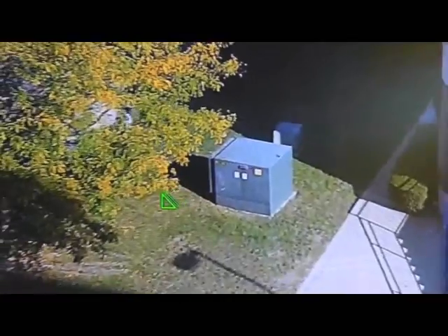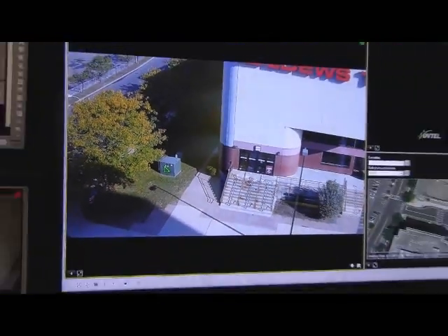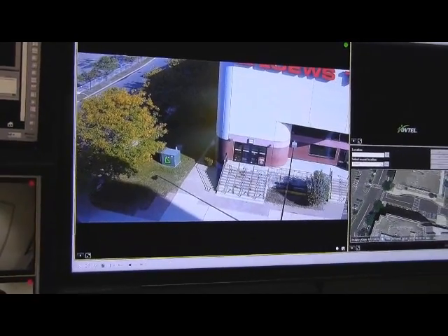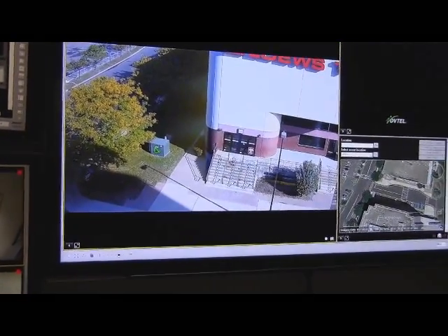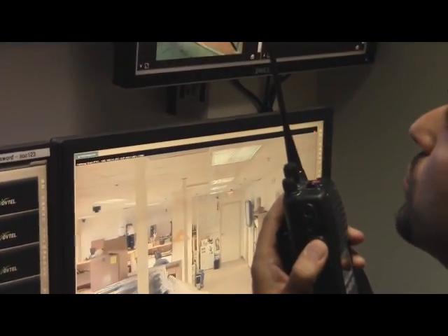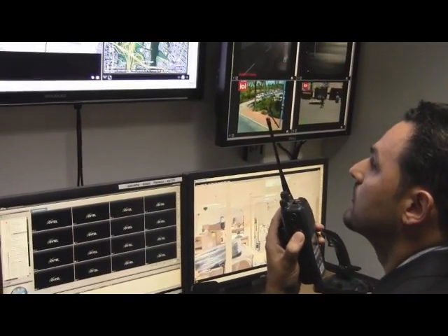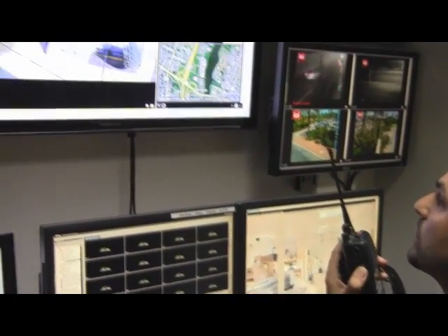At that point, the person leaves the scene and the operator at the command center calls security in the field and dispatches them to the location to take a closer look. Officer Hamza, please report to the Lowe's Theater. A suspicious person just dropped off a bag behind the power station.